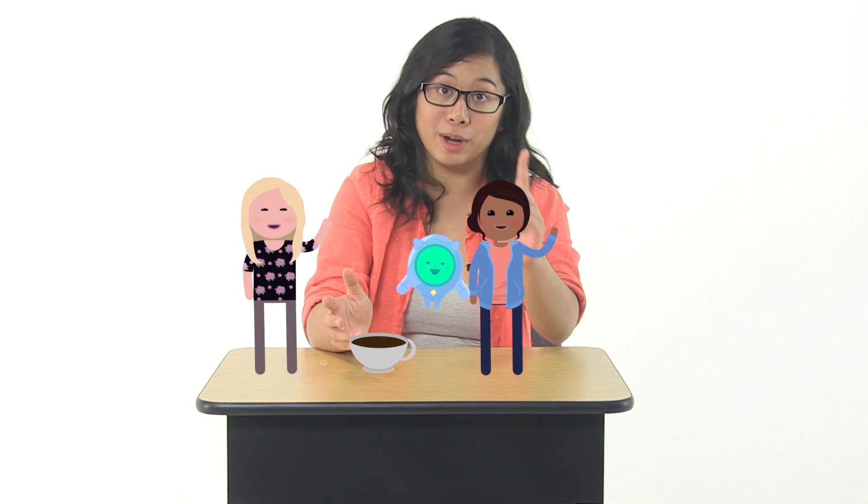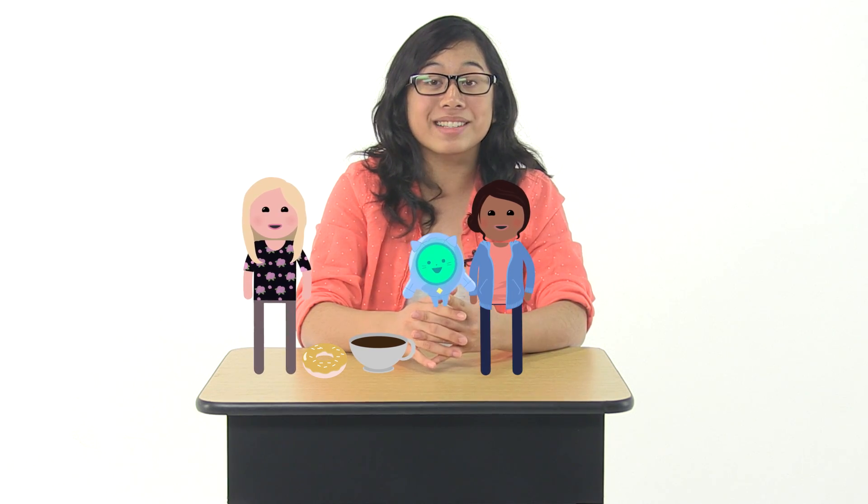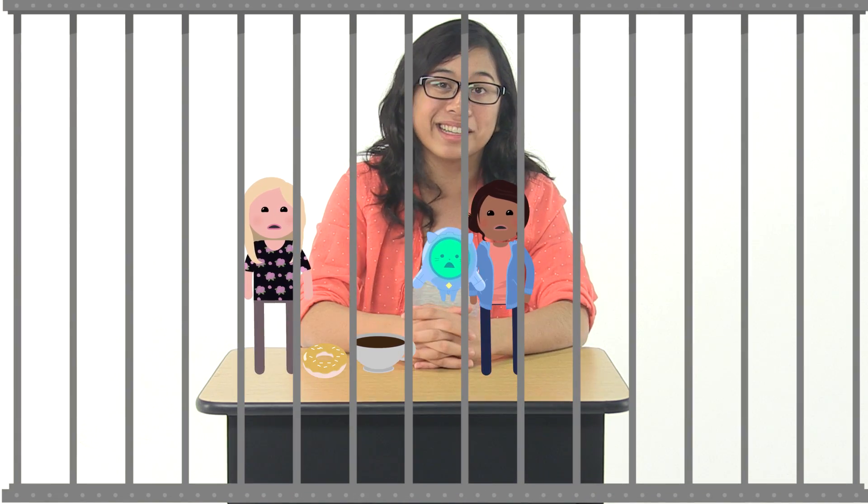I really like living here on Earth. All of my friends live here, there are lots of cool coffee shops, doughnuts. It has pretty much everything I need, which is great because it is terribly hard to leave. I mean, just ask an astronaut.